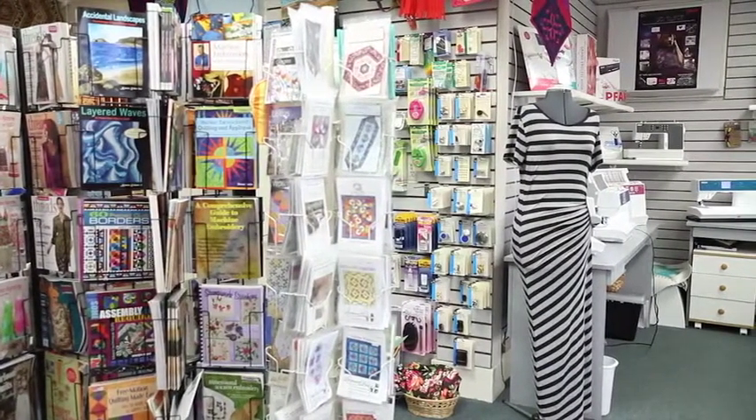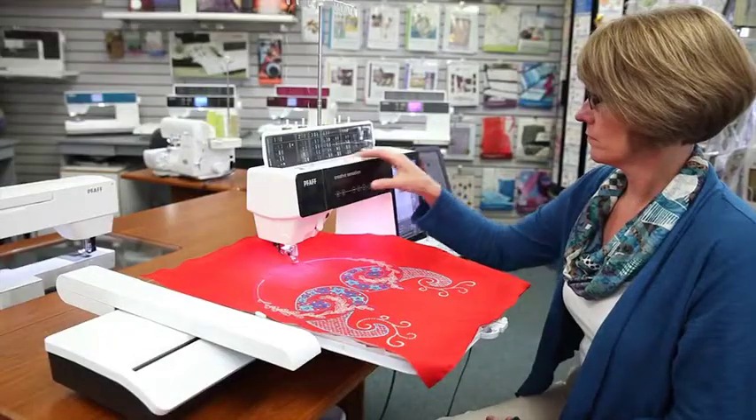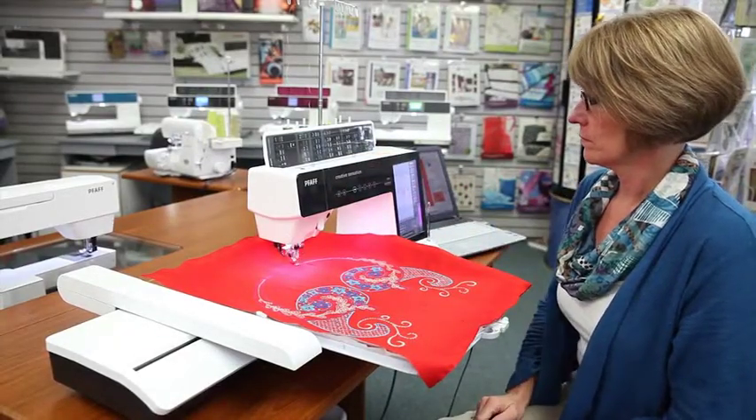It's my passion. It has been since I was seven years old, and we want to continue sharing that by having my daughter Lisa carry on through this. Whether your interest is quilting or embroidery or just doing something for around the house, come see us. We've got something to offer.